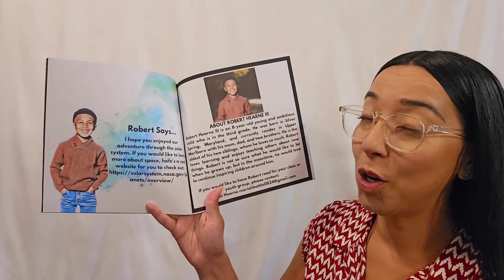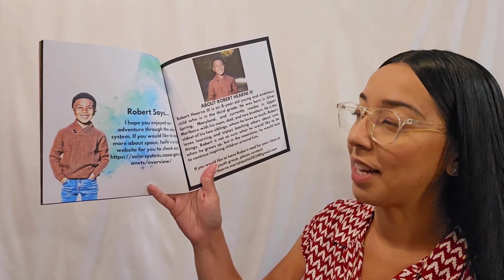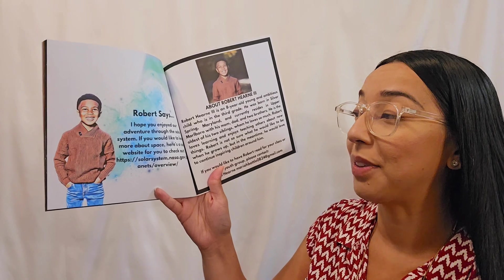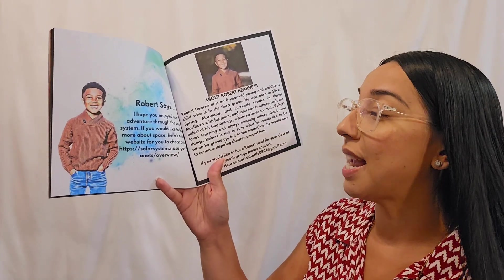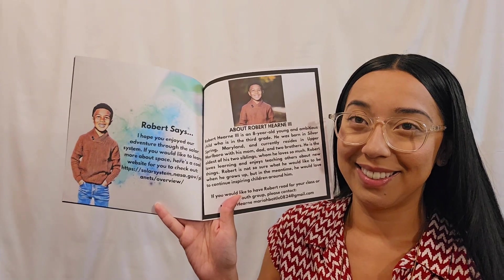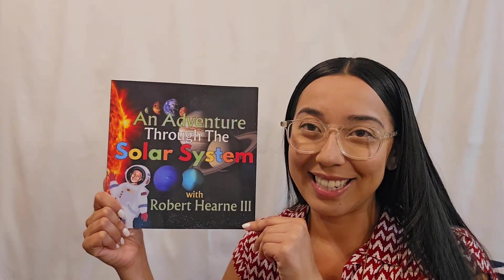Robert says, I hope you enjoyed our adventure around the solar system. If you would like to learn more about space, here's a cool website for you to check out: solarsystem.nasa.gov planets overview. The end. Thank you so much for listening. Bye!